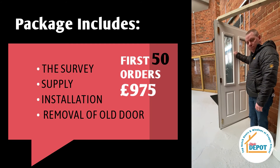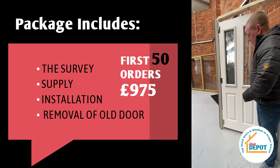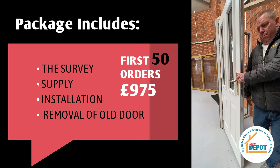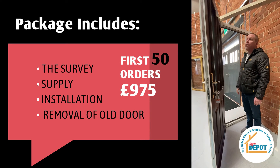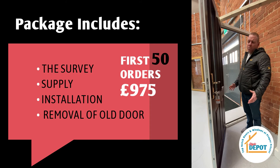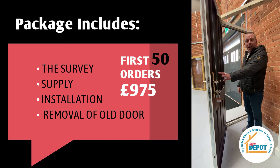It is a really secure door. It's nice and solid and it would make any property look better. It's a really really good door. Now then, I'm off for a pot of tea.